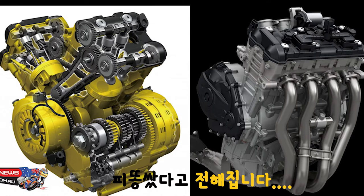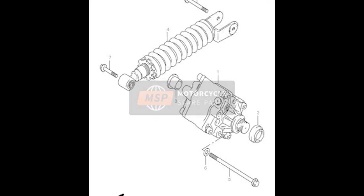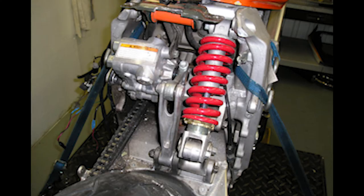개발 과정 중 특이한 엔진 패키징 때문에 엔지니어가 굉장히 애를 먹었다고 하는데요. 일반적인 직렬형 엔진인 GSX-R 시리즈와는 다르게 V형 90도 엔진은 부피가 커서 파워트레인 패키지에 제약이 많았습니다. 이 때문에 정상적인 길이의 쇼크업소버 사용이 불가능해져, 그림과 같이 댐퍼와 스프링이 분리된 방식의 서스펜션을 채용하게 되었습니다.